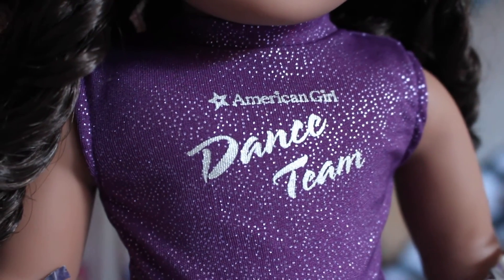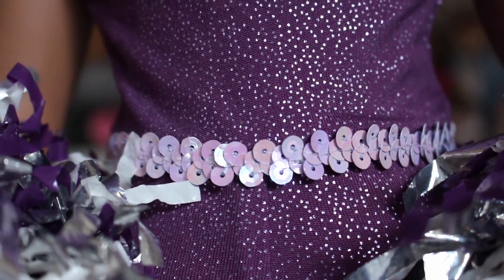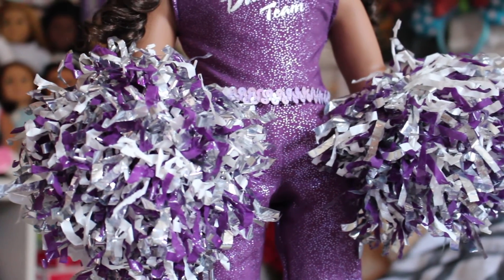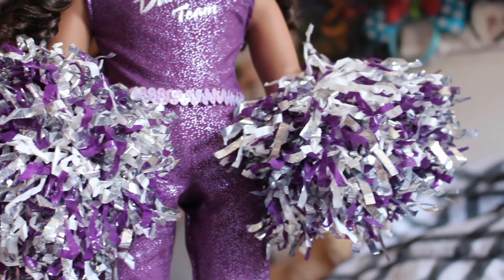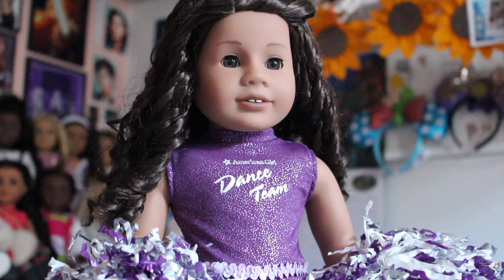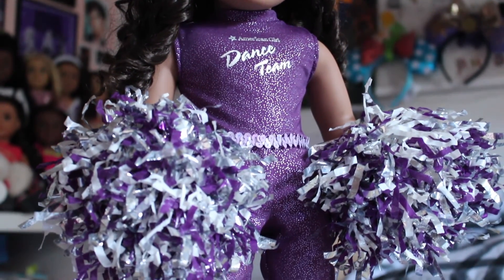Next is an outfit I was so excited to find — the old American Girl Dance Team outfit. It's a full one-piece purple jumpsuit with 'American Girl Dance Team' on the front, a sewn-on secret belt, and giant pom poms that attach to your hands on little white hair ties. It also came with little jazz shoes. I'm obsessed with it and can't wait to take photos to post on my Instagram.